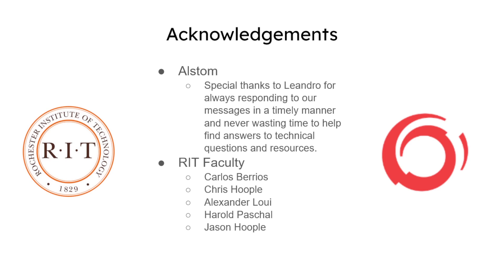We'd like to thank our client and sponsor, Alstom, for taking the time to regularly meet with us and provide helpful feedback and resources. We'd also like to thank several members of the RIT faculty for their guidance on this project. Thank you.